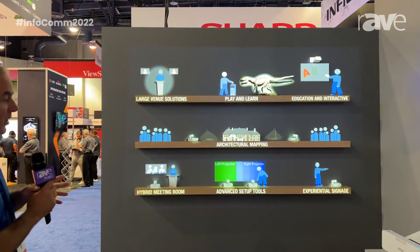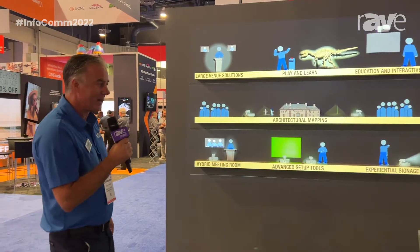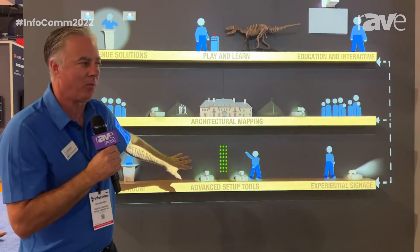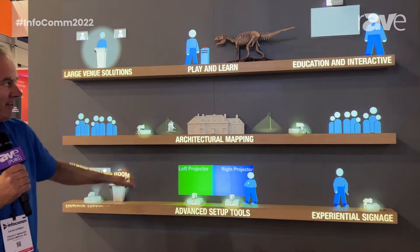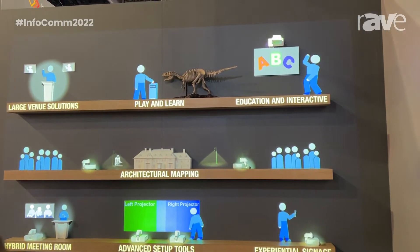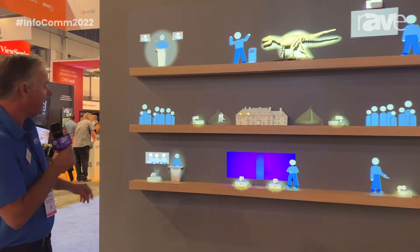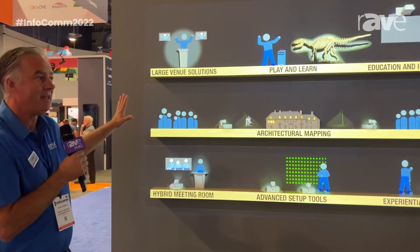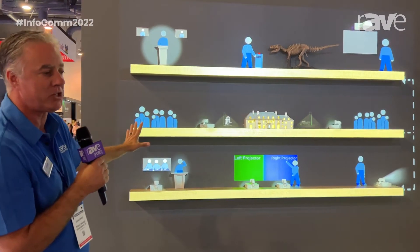It's actually showing a layout of our entire booth. So at our booth, we have a blending solution at one of the stations, an architectural projection at one of the stations, interactive solutions for K-12, interactive whiteboard solutions, and a host of different solutions that are all represented. Our entire booth is represented here and projection mapped.